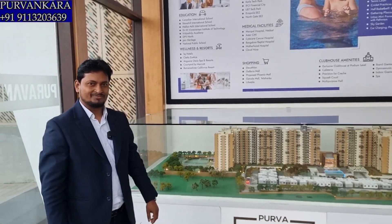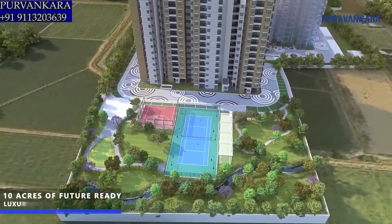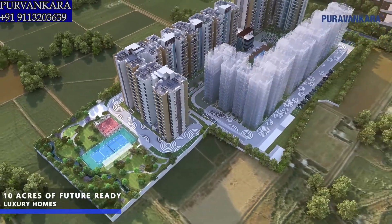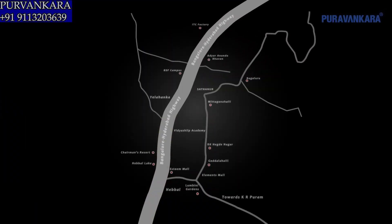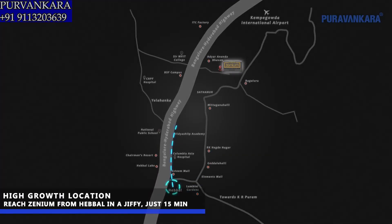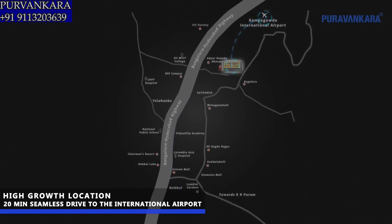Hi Vijay. Hello. So today we are at Purva Zeniam. Can you explain about the property? So Purva Zeniam has a total land parcel of 10.05 acres. We are coming in two phases — Phase 1 is ready to move in, and Phase 2 is under construction with handover in 2026. The location is North Bangalore, exactly in the heart of it — 15 minutes from Hebbal flyover and 15 minutes from the International Airport. This is very close to International Airport Road.